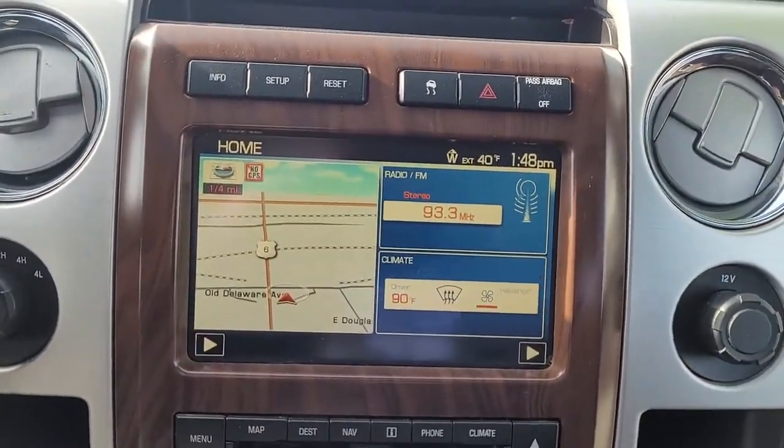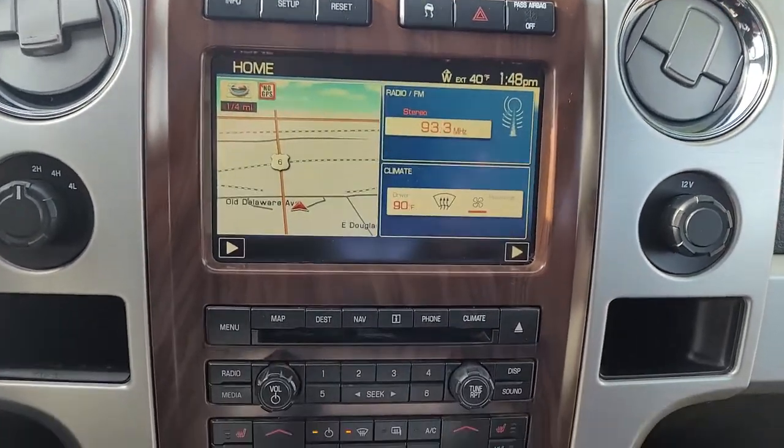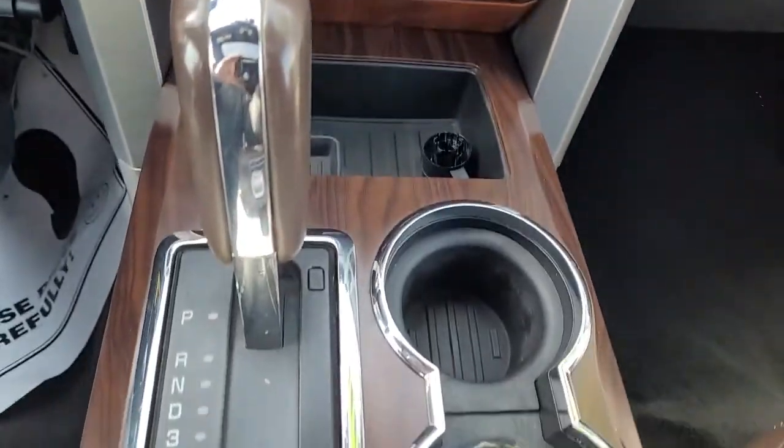These are just some of the great options this vehicle comes with: AM-FM Stereo and four-wheel disc brakes.